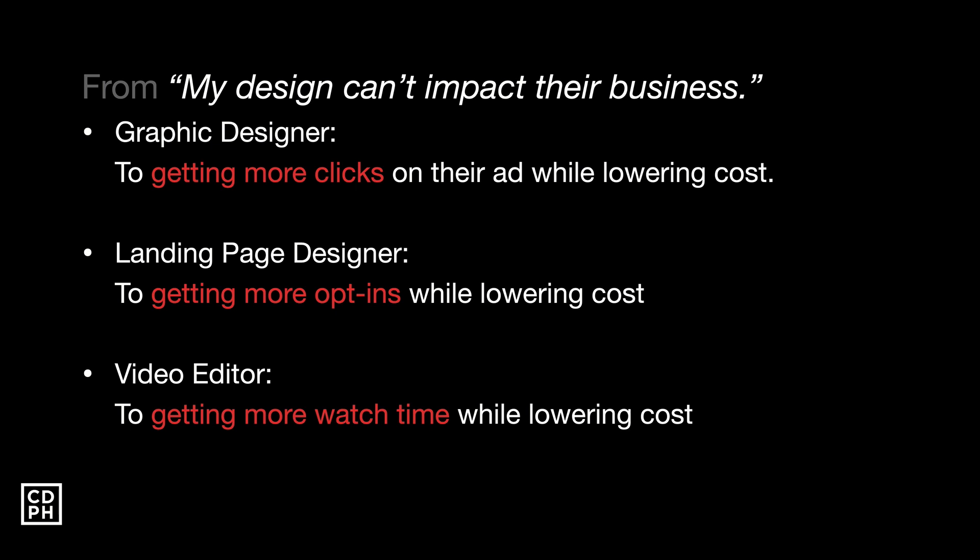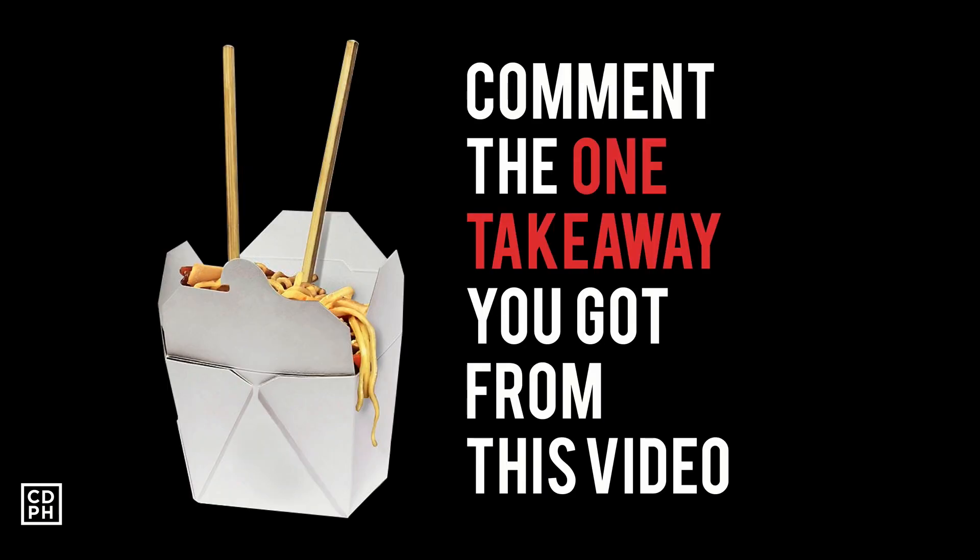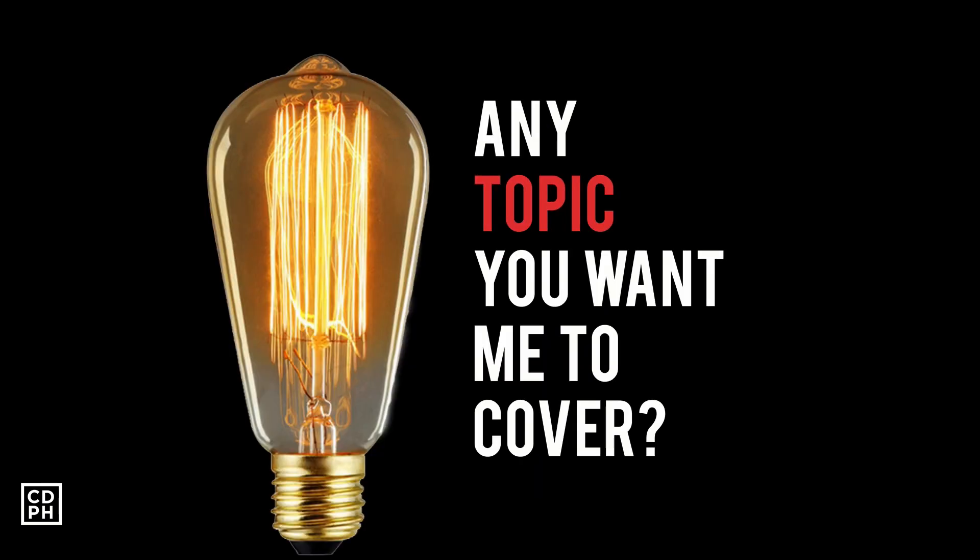I hope I've debunked your limiting beliefs. Your assignment: comment one takeaway you got from this video, and also comment any topic you want me to cover. Thank you so much for watching — see you in the next video.